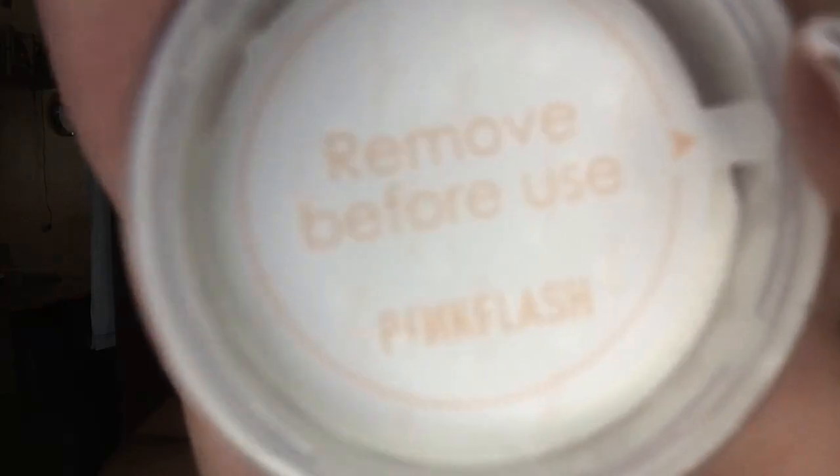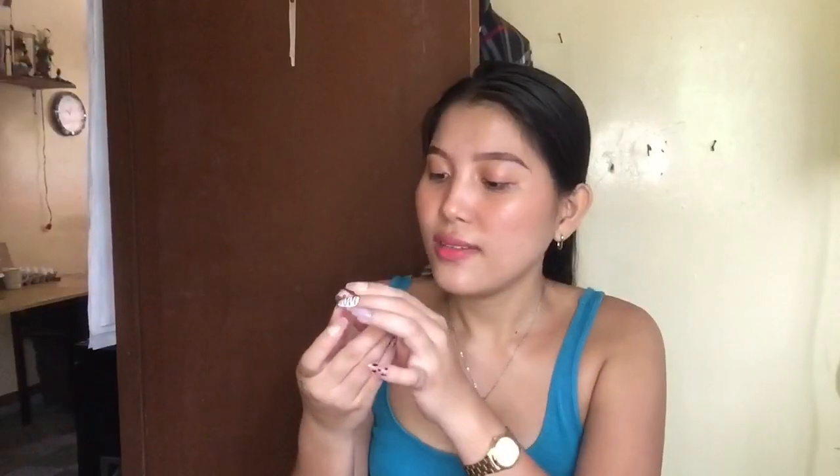Opening it — wow! They have this cute sponge inside with a holder. It's not fully open yet — there's still a clear cover. We remove that. I needed some help opening it. The sticker is really sticky. The container itself is similar to other brands. This one is the contour, and the other one we saw earlier — they look the same but are not the same.